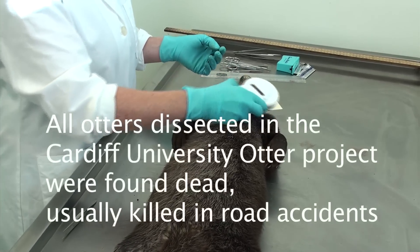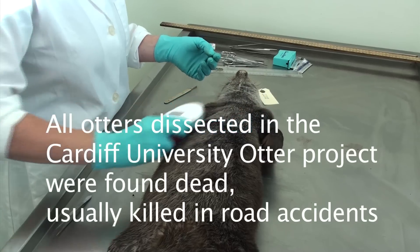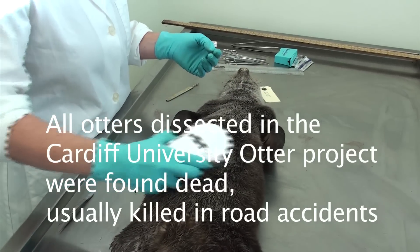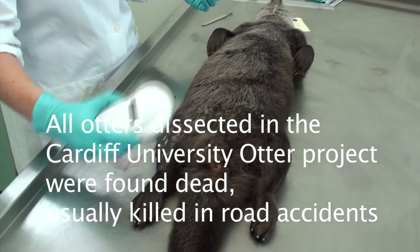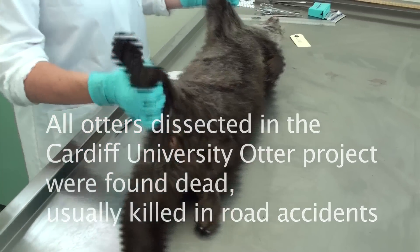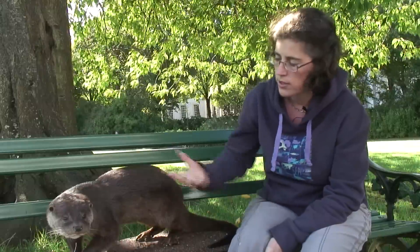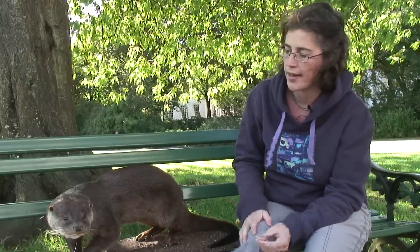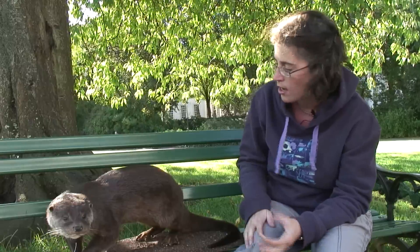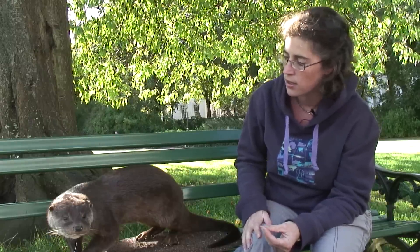Scanning him for a microchip. Sometimes animals that are rescued — if they've been injured or abandoned and looked after in captivity and then later released — they'd be marked with a microchip. So this is an otter that was found in North Wales, and he obviously had quite a light impact because there was very little damage externally.